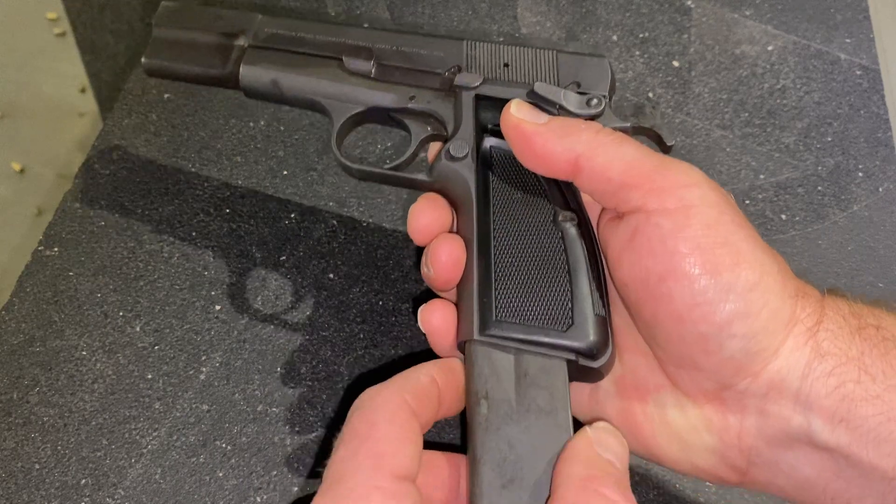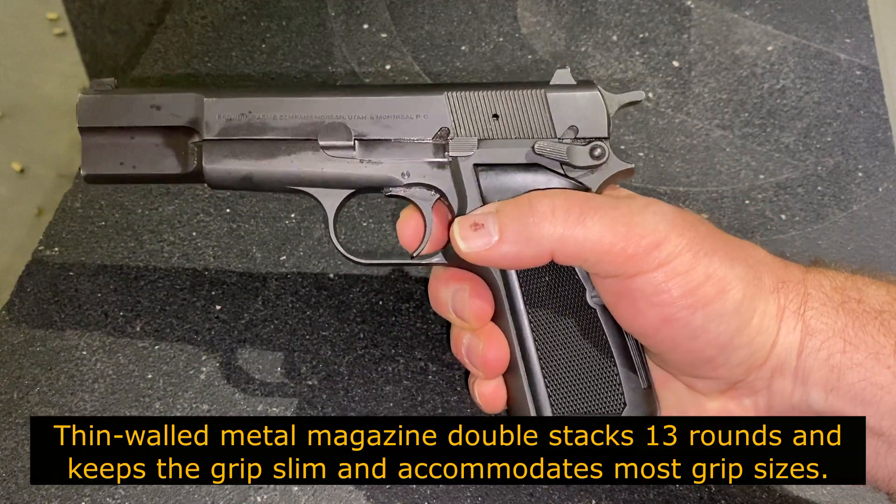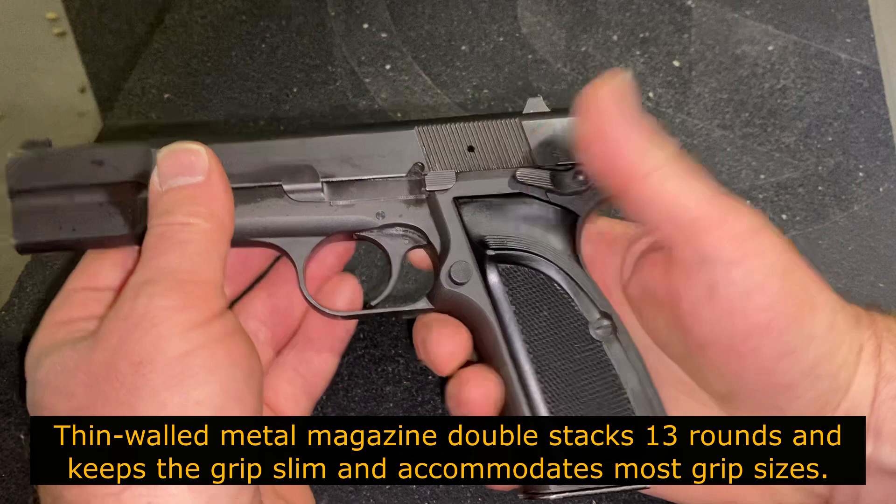Some believe that the assembled-in-Portugal models are a little inferior. I personally own a full Belgian one, and I shot these side by side — I could not tell a difference.